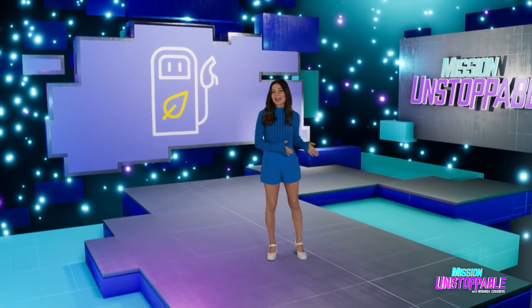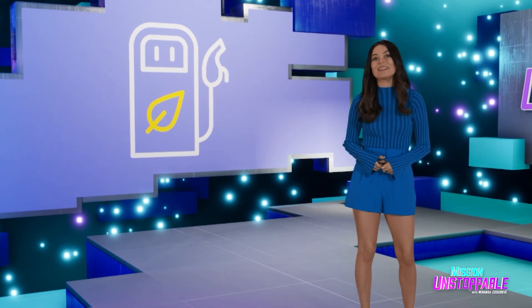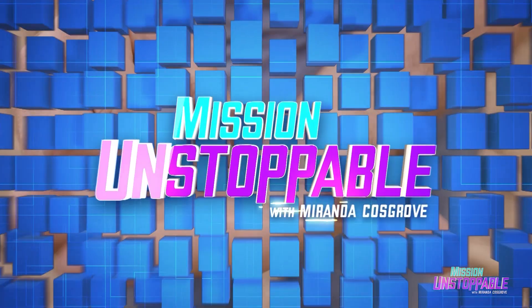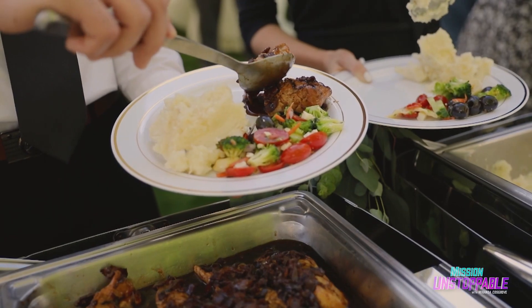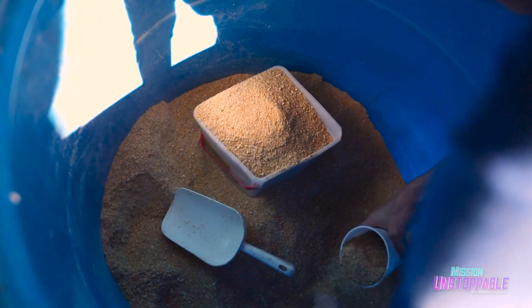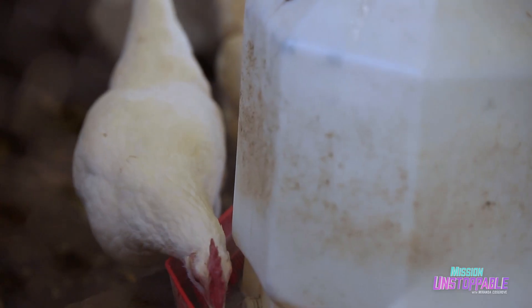Soy fuel — in Spanish, 'soy' means 'I am,' so 'I am fuel.' But in English, soy fuel is what our next segment is about. When you see a soybean, it's easy to think of it as food for humans or feed for livestock. But did you know the oil from soy can also feed trucks?